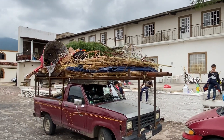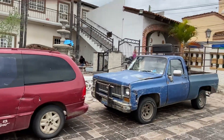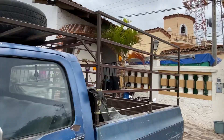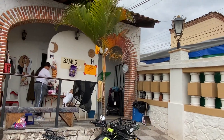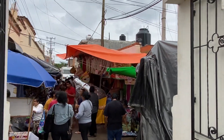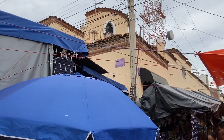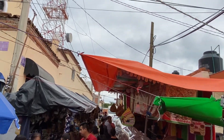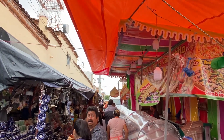There are some vendors set up so I'm going to go look at what the vendors have to offer. Here are bathrooms — five pesos, baños. Trying to get this camera up a little bit. Beautiful architecture on this building here, and it's getting a little busy so let me keep this up and try to cover some of these items.